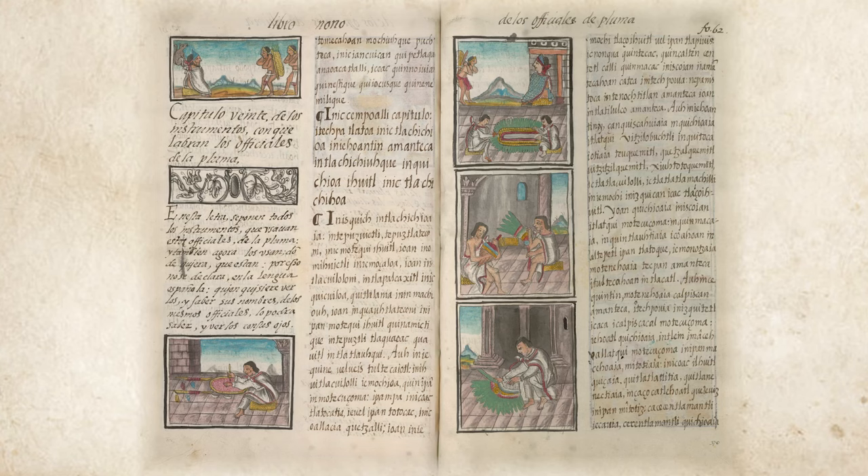The codex is written in Nahuatl and Spanish, and also includes captivating imagery to help tell these rich stories.